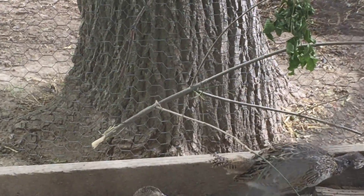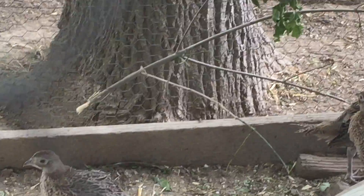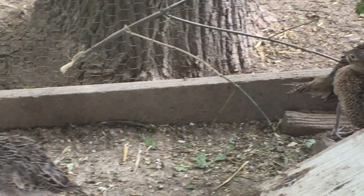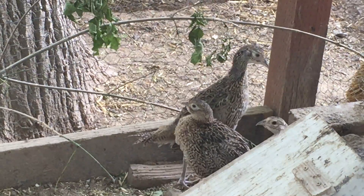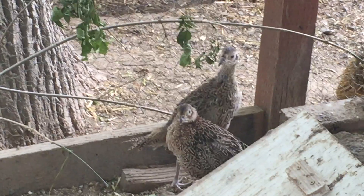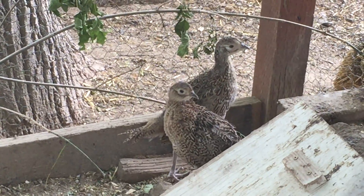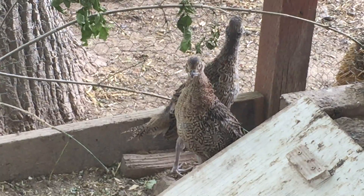I think this is going to be week six, actually week six to seven with the pheasants. So we're going to be getting close to butchering the Cornish cross here soon too. We're going to get things set up for that and make a video so you guys can see how we process our chickens.